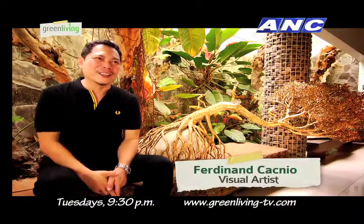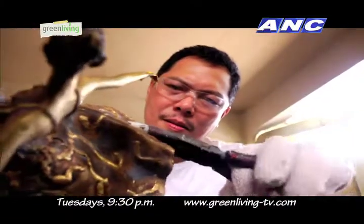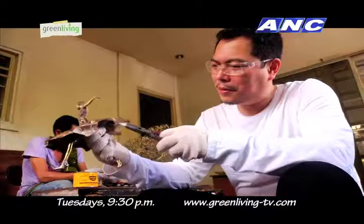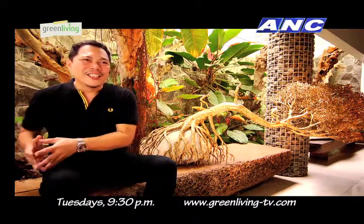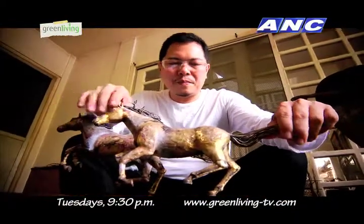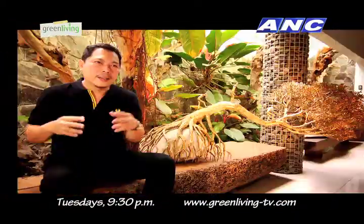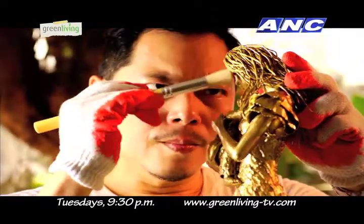Hi, I'm Ferdinand Caccio, and I'm a visual artist. I don't have formal training in the arts. As far as I can remember, I learned how to draw before I learned how to write — it comes out naturally. Since I took up psychology and civil engineering, I have the advantage of merging art and science. Another thing that makes me different is I can draw with my left and my right hand, so I can make sculptures using the left, using the right.